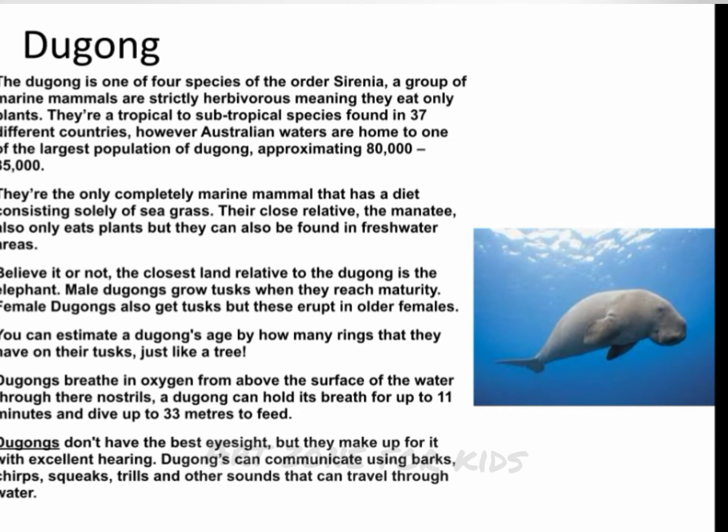Their close relative, the manatee, also only eats plants but can also be found in freshwater areas. Believe it or not, the closest land relative to the dugong is the elephant. Male dugongs grow tusks when they reach maturity. Female dugongs also get tusks, but these erupt in older females. You can estimate a dugong's age by how many rings they have on their tusks, just like a tree.